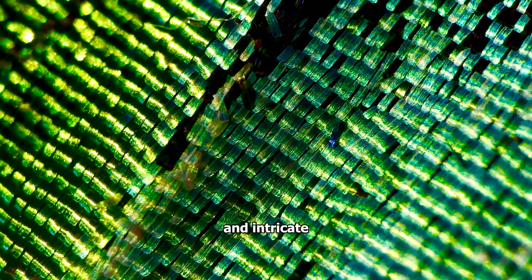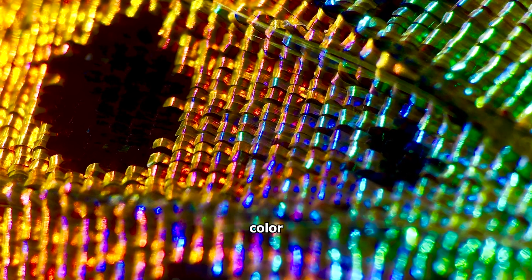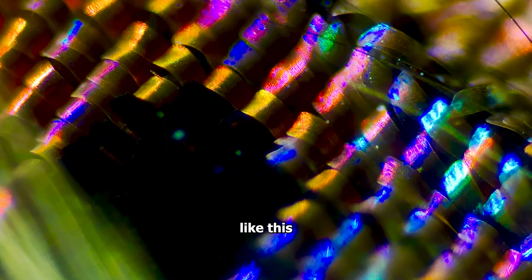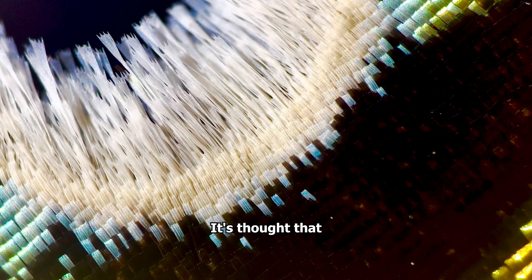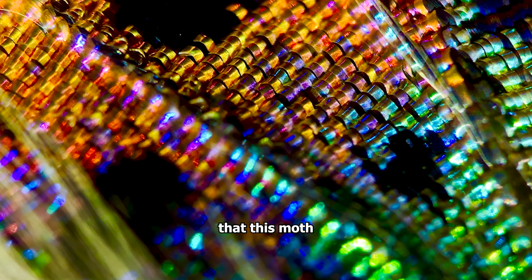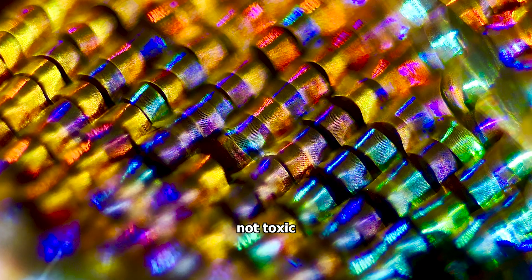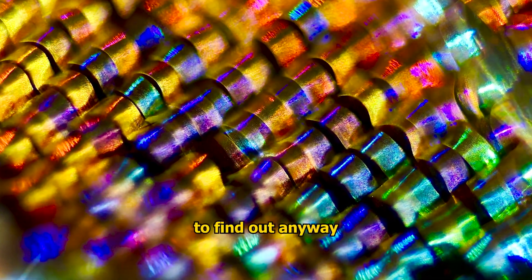The moth's vibrant colours and intricate patterns are the result of both pigmentation and also structural colour. So why is something like this so colourful in nature? It's thought that the bright colours and patterns can signal that this moth is toxic — so yes, forbidden candy moth. It's probably not toxic, and we probably don't really need to find out anyway.